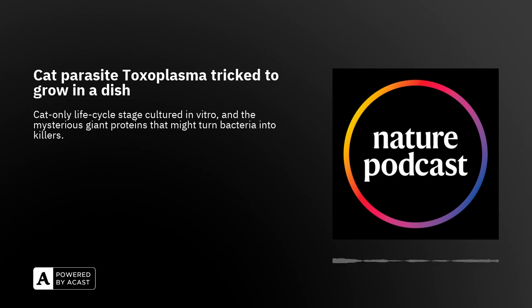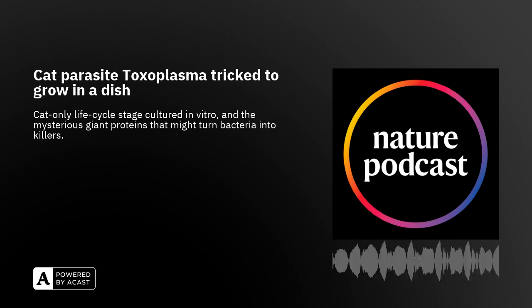This is Ali Hakimi from INSERM in France. He and his colleagues have a paper out in Nature this week laying out a new method to grow part of the parasite's life cycle in the lab without the need for cats. Cats are normally central to Toxoplasma's life cycle, which they pick up by eating an infected intermediate host — a mouse, let's say.